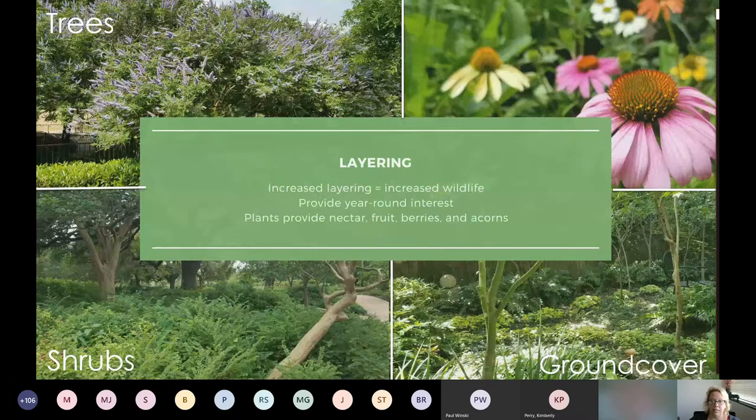Ground cover can be in addition to lawn or as a lawn substitute — it's really going to be acting as a living mulch. The more lawn you have, it just supports less diversity. So we're not going to go into eliminating lawns, but if you have less lawn you are going to have more wildlife. This also helps retain moisture, which again increases wildlife, especially around Houston, and it encourages populations of insects and snails and those types of critters that birds can forage for year round.